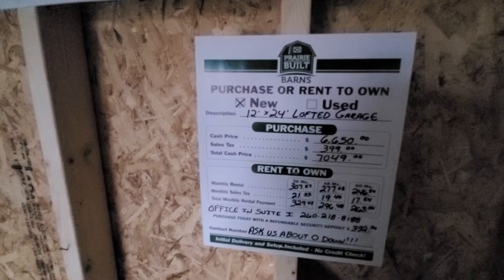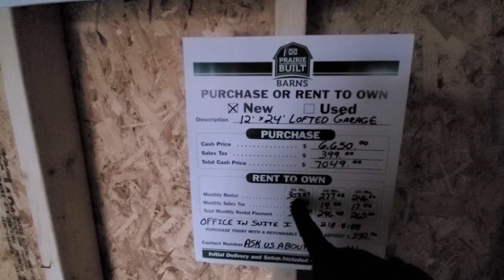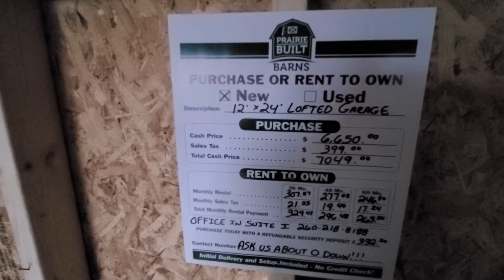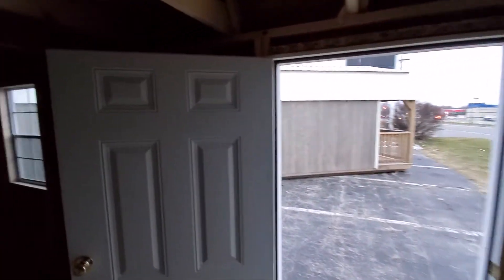With Prairie Built Barns, there is no penalty for paying it off early. If you've owned this building for 12 months, paid 12 lease fees, and you pay it off before month 13, all you owe is your remaining balance. We all remember the old cell phone and cable contracts with early termination fees — that doesn't exist here.